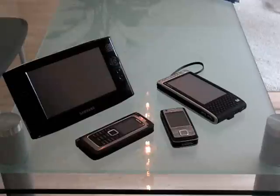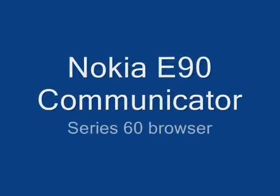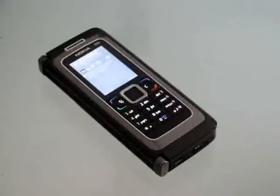We're going to take all four of those devices and try to time how long it takes to get to Gmail.